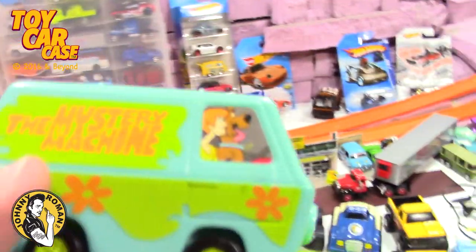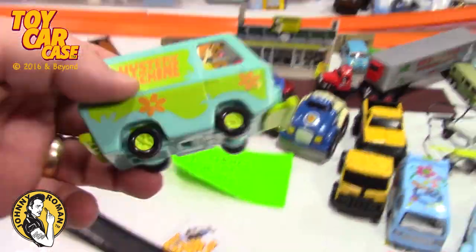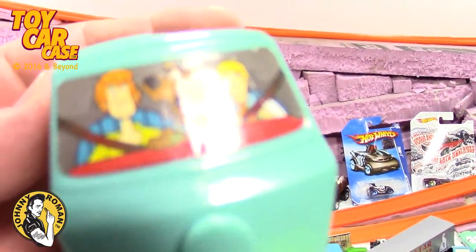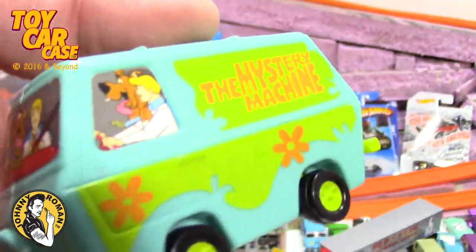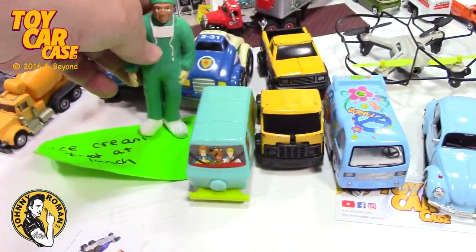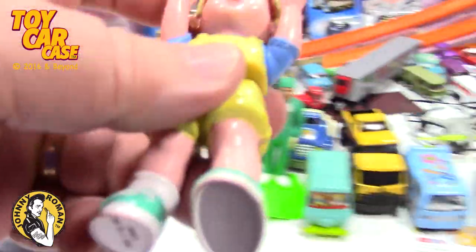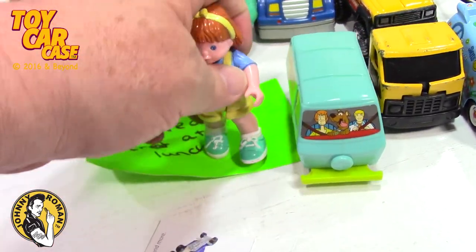Got a Scooby-Doo Mystery Machine - looks like a playset. Oh yeah, look at that - bumpers go back and forth. Just a doctor - okay, appropriate for the time. Here's a little Sally - whoops, knock the doctor over.